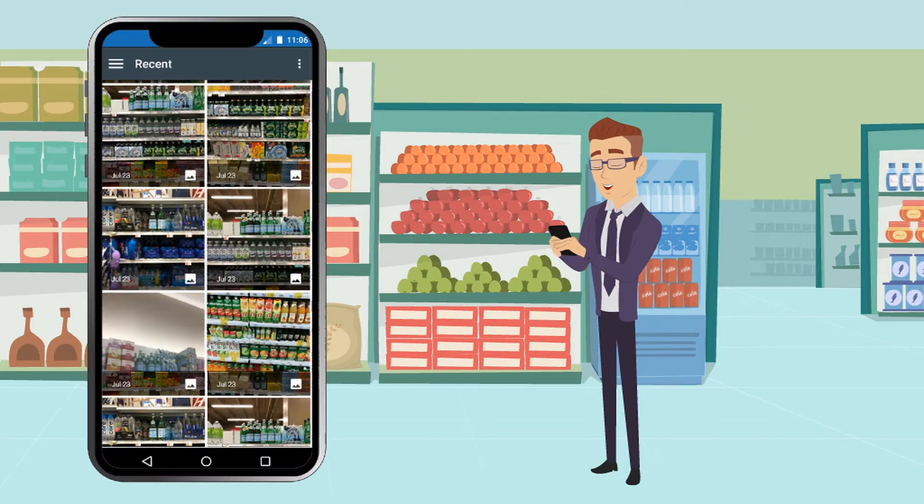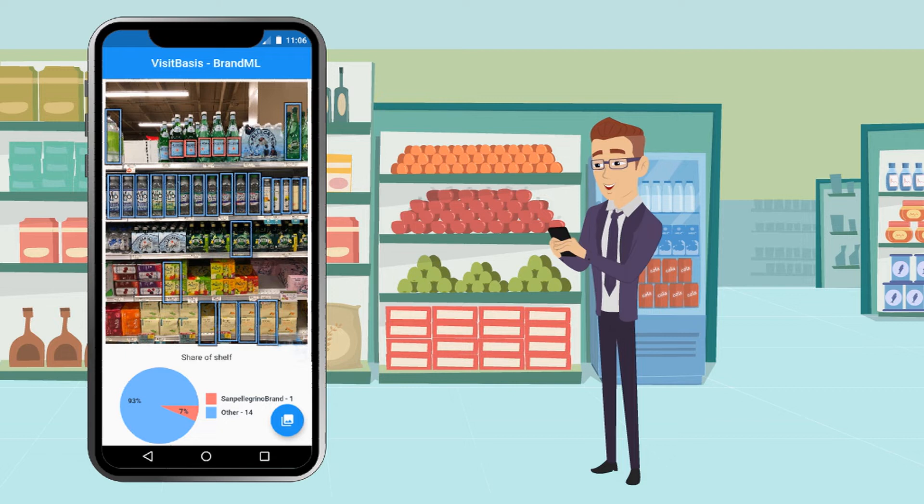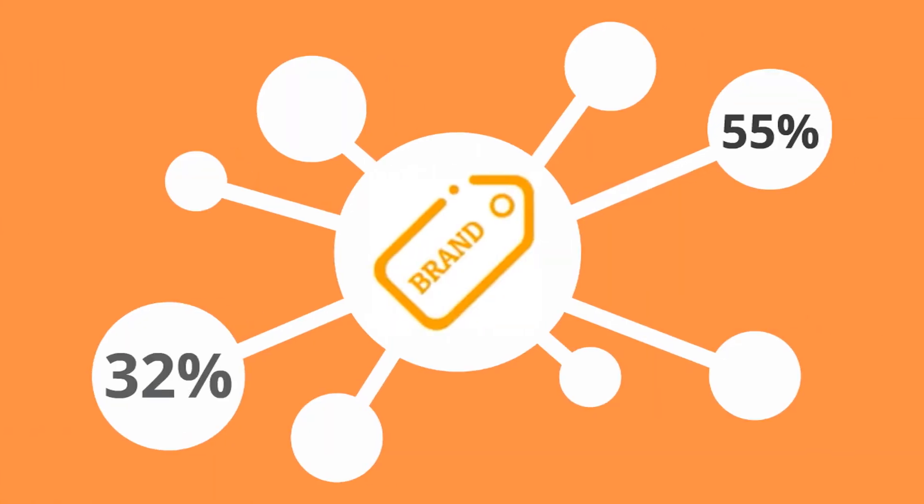Then, field staff can simply take pictures of the shelves on their mobile merchandising apps and the system will be able to identify the number of faces of the target product, as well as compare it to competition and automatically calculate share of shelf and other KPIs.